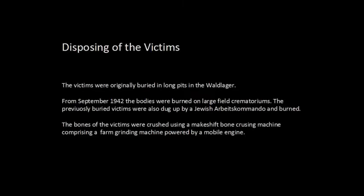How the Sonderkommando disposes of the victims. The victims were originally buried in long pits in the Waldlager until September 1942. About 100,000 victims were buried in this way. However, from September 1942, the Nazis no longer wanted to just bury bodies and leave evidence, so they decided from then on all the victims coming to Kulmhof would be cremated.